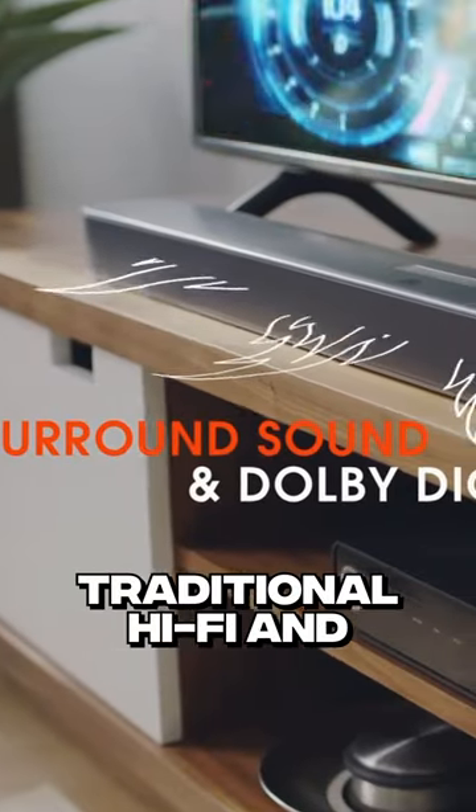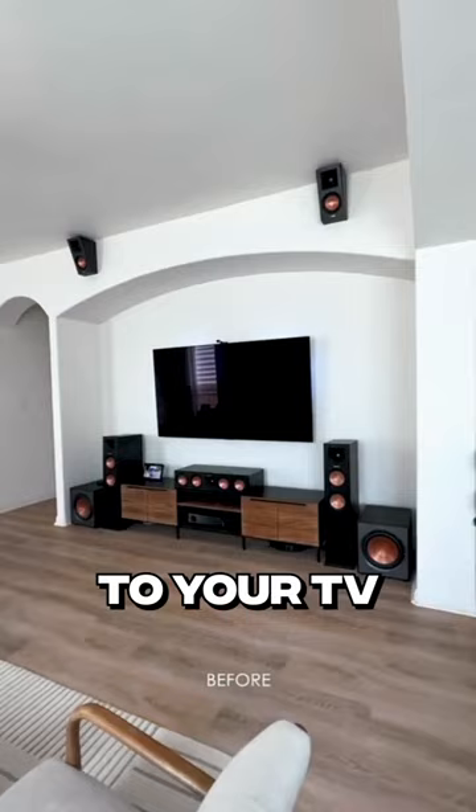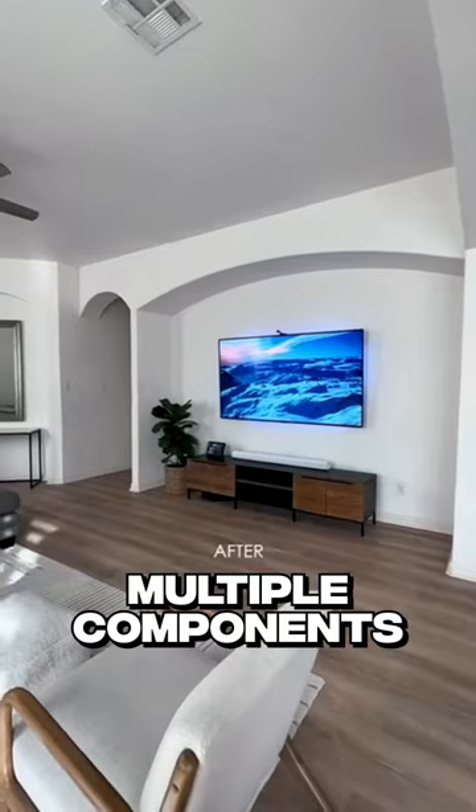Soundbaz have emerged as a popular and convenient audio solution, providing several advantages over traditional hi-fi and home theater systems. They are incredibly simple to set up, requiring a single connection to your TV and eliminating the need for intricate wiring and multiple components.